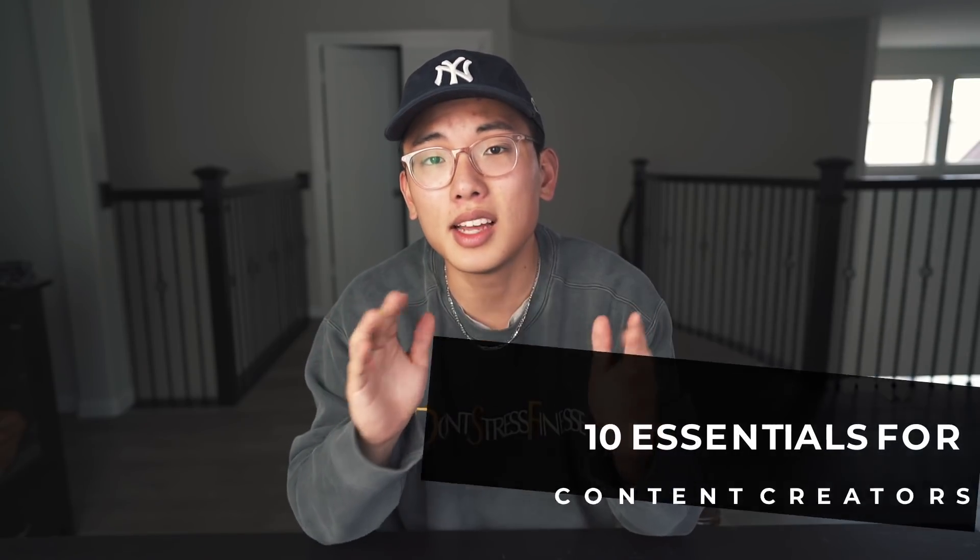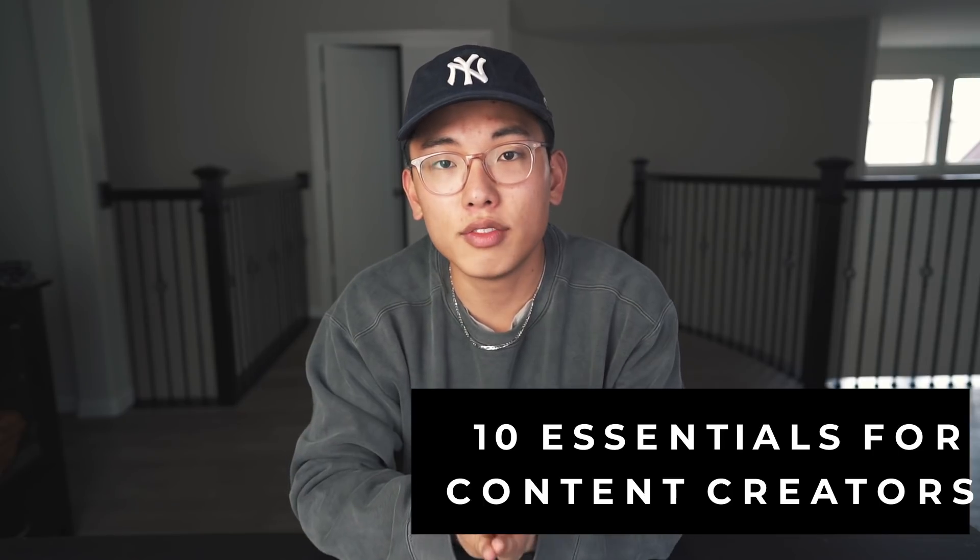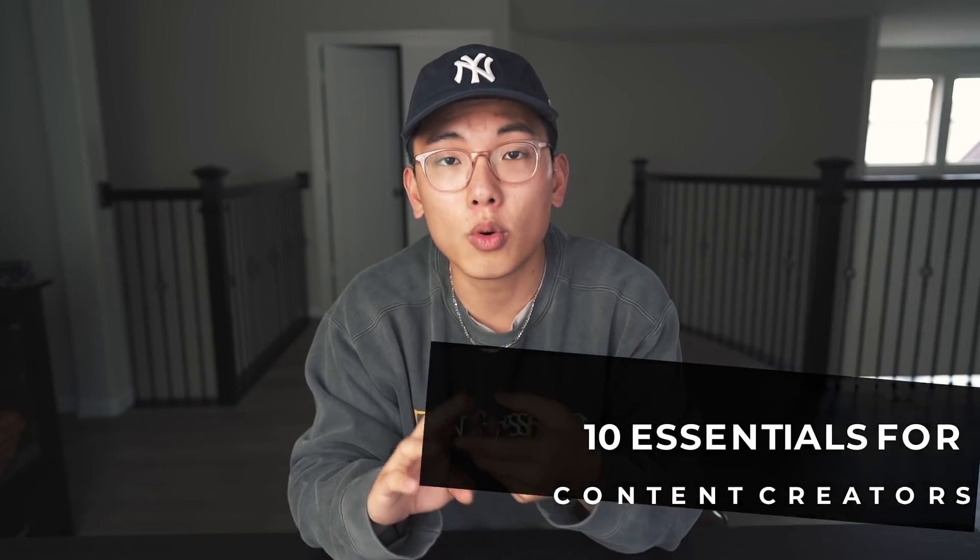Throughout my time as a content creator on this YouTube platform, there are a couple of things that I genuinely don't think I could live without. Today we're going to be talking about 10 things that every content creator should have that are going to be under $100. We're not really talking about camera equipment or lenses or bodies specifically, but more so the accessories or tools that will help you become a better creator, as well as things that are going to allow you to speed up your workflow, which are just as important as the type of camera you're filming with.